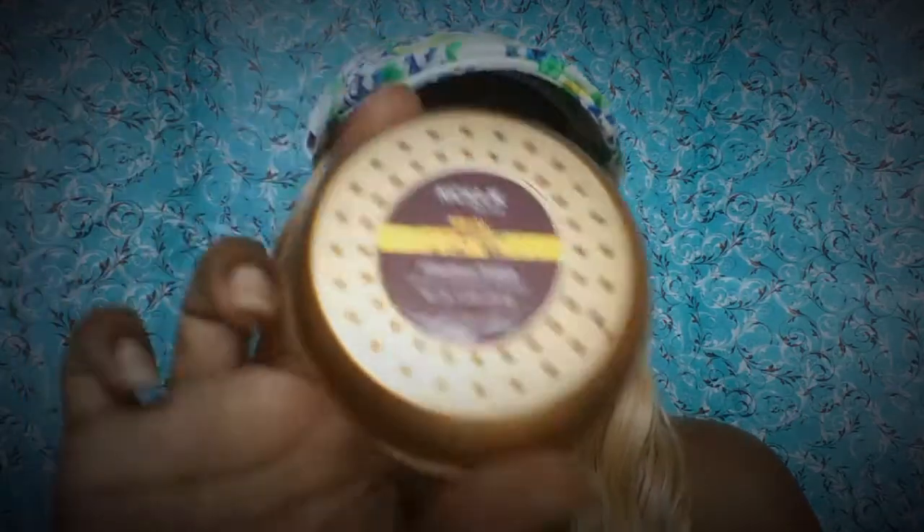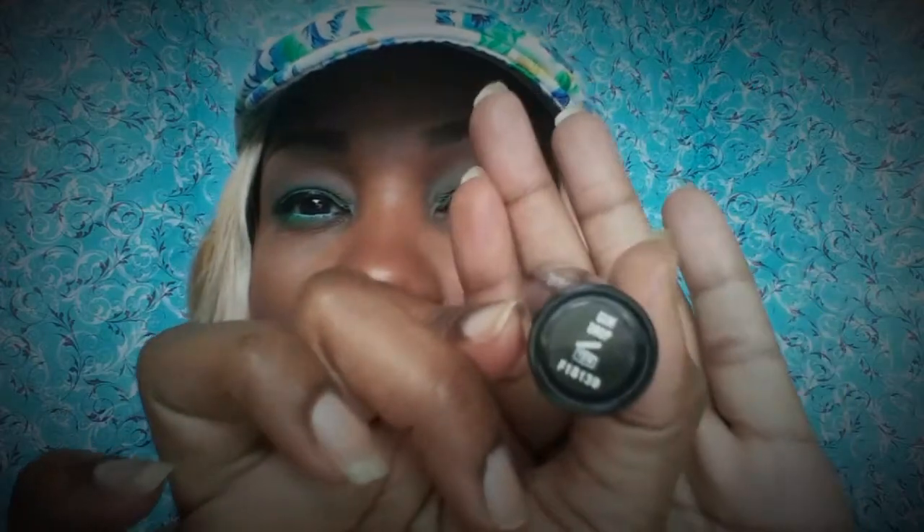My powder was Nicka K's powder, and my lips are Iconic Cosmetics Gumdrop — it looks like that. So that's it for my face of the day! Cheeks, lips — just wanted to share with you guys. I hope you have an awesome week, I will talk to you soon. Later!